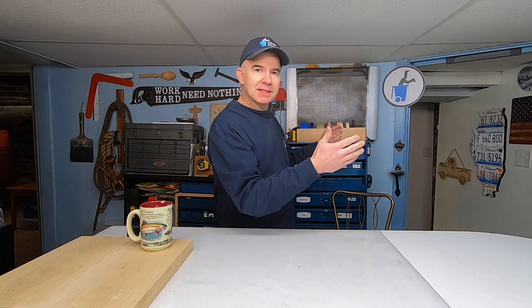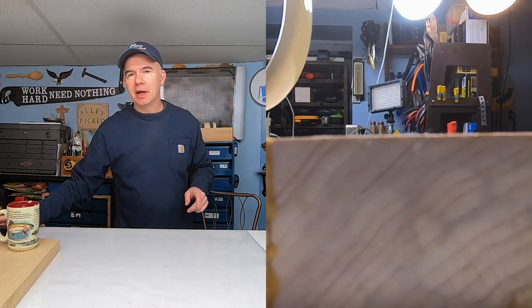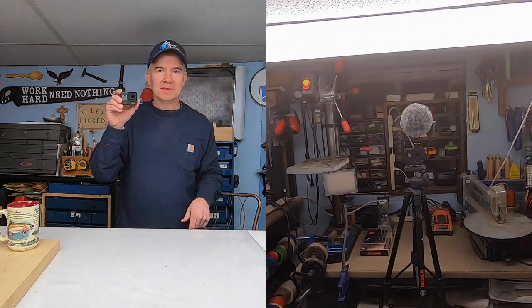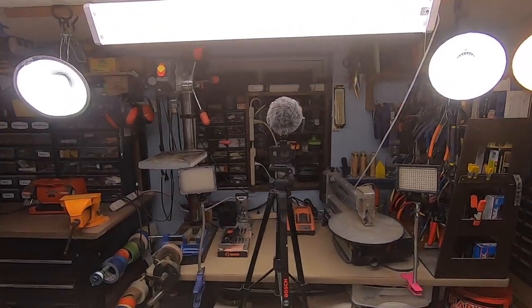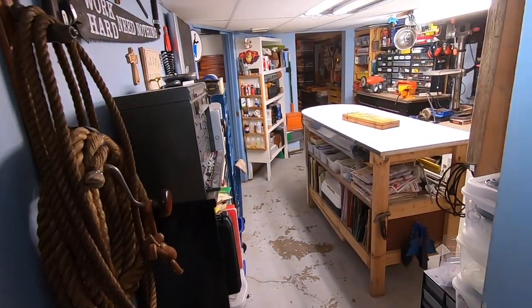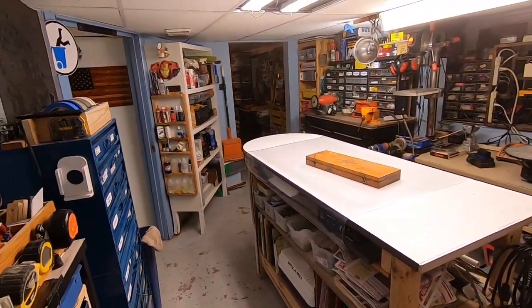My basement is pretty much laid out like the letter H. I'm going to take you down both ways and then down the middle where there's a furnace room with more storage. The best way to do this is to start with the second camera — right across from me you can see my GoPro camera with a Rode microphone attached. I'll start with the quick rapid nickel tour, then do it again in more detail for the dollar tour.